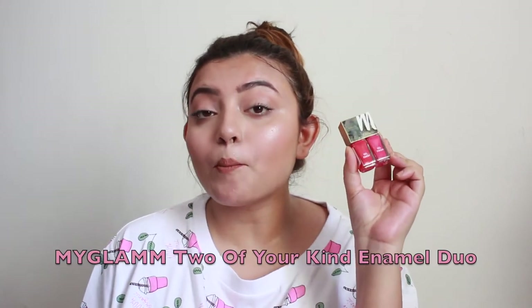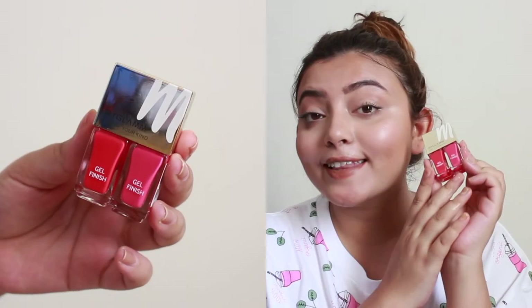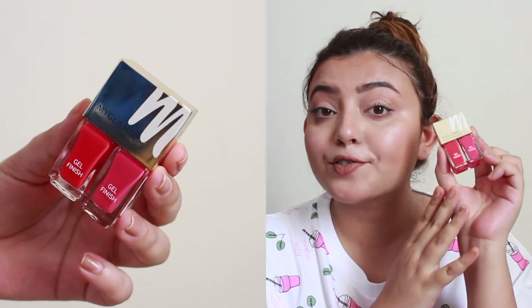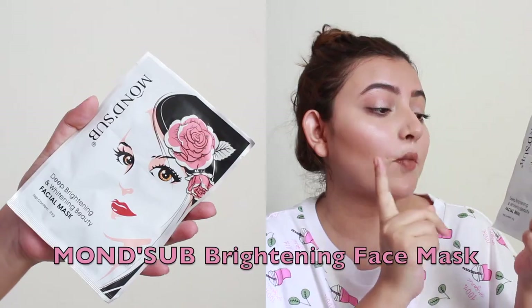Next is the dual nail paint from MyGlam — it's called 'MyGlam Two of Your Kind' gel finish nail paints. I absolutely love the two colors: a very summery pink, which is my favorite, and a neon orangey color — both very summery. I was actually planning to buy these nail polishes, so I'm glad I got them in my Vanity Cask box!